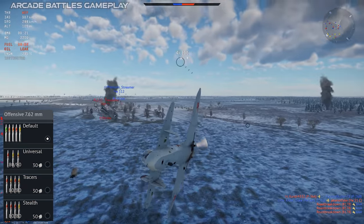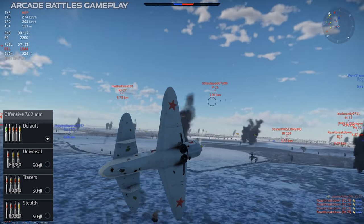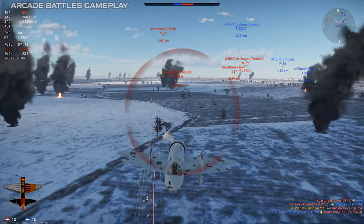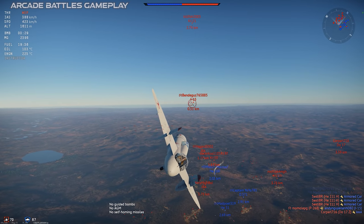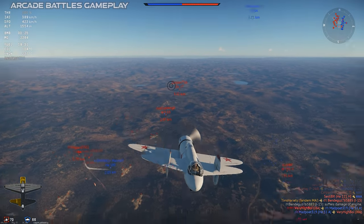The ammo belts are a pretty basic selection of low-caliber gun belts, and my personal preference for the Shkass is always the tracer belt. These have a good tendency to start fires, and frankly, when I'm firing the Shkass at some other plane, I want them to know about it. The tracers are for them, not for me.